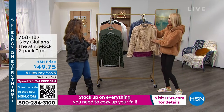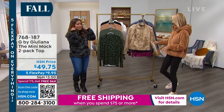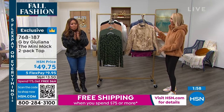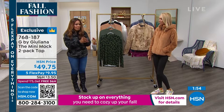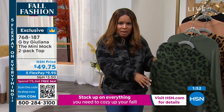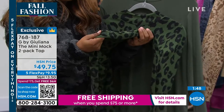People are already ordering, I know, and we've got to get my phone ready because I am going to be so disappointed if that sells out. I'm also thrilled to share with you these two-pack mini mocks. I will say this — the fabric on these mini mocks is the softest that you probably have ever felt.